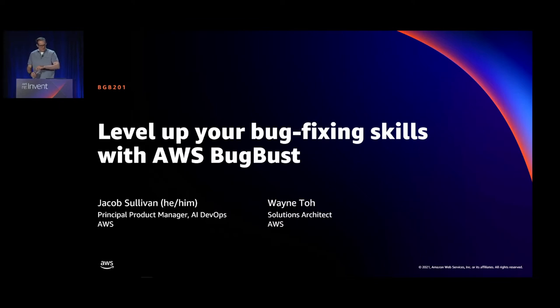Welcome, everybody. I appreciate you taking time out to learn about how to level up your bug-fixing skills with BugBust. My name is Jacob Sullivan. I'm a Principal Product Manager with AWS. I work on AI DevOps products — where we look at how we can use data science to improve everything from code development to cloud operations. I've been with AWS about three years, two of those years with AI DevOps.